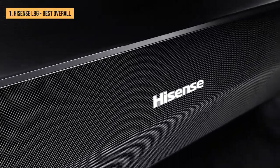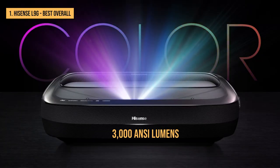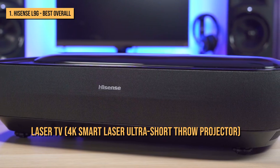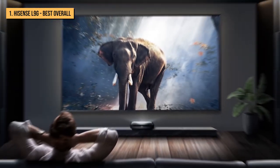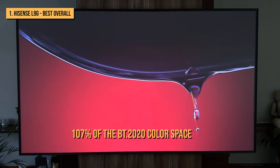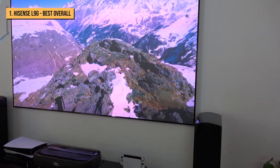Finally, we present the Hisense L9G — a tri-color laser-equipped smart ultra short throw projector with brightness rated at 3,000 ANSI lumens. Depending on the screen chosen, it retails between $5,499 and $5,999, making it one of the more expensive laser TV UST projectors on the market. However, it's quite possibly the best-designed UST projector available. What sets the L9G apart is its color performance: the trichroma RGB tri-laser light engine enables it to achieve an outstanding 107% of the BT.2020 color space, resulting in images that are more realistic with improved color accuracy, depth, and brilliance.